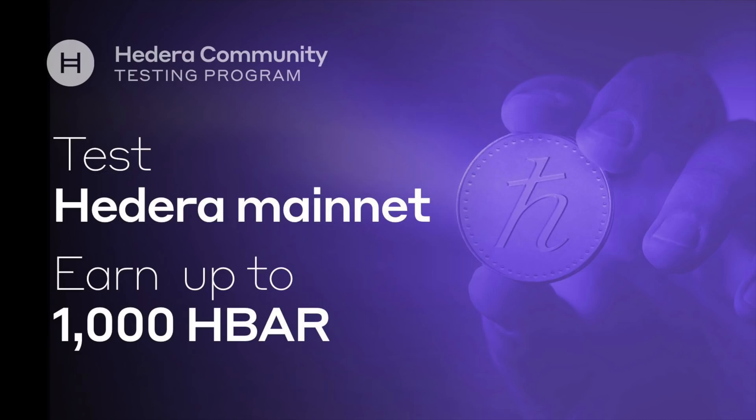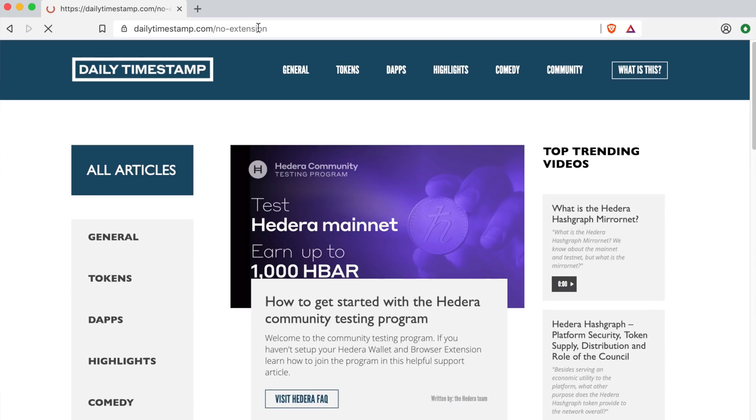The best part is that users will have the opportunity to earn up to 1,000 HBARs through their involvement. The program will center around testing of micropayments through the recently released Hedera wallet and some sample applications, including the Daily Timestamp, a content site accessible via a web browser plugin that powers micropayments. I had the opportunity to sit down with Brady Gentile from the Hedera Hashgraph team to learn more about the program, where to get started, and some other topics relevant to the community.